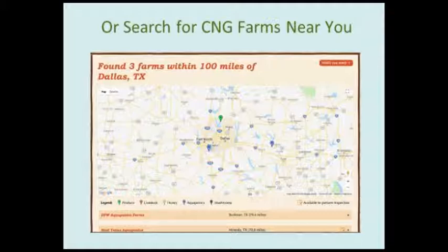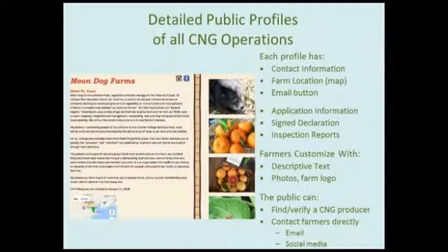Here I've presented a map of all producers within 100 miles of Dallas, Texas, searched by radius. This will cross state lines if necessary and allows you to hone in on a specific region. Below the map you'll see a listing of all farms shown on the map. In the Dallas-Fort Worth area we have two aquaponics producers and one produce farmer. If you click on the name of a CNG farmer, you'll get their profile — here's an example with Moondog Farms in Texas.